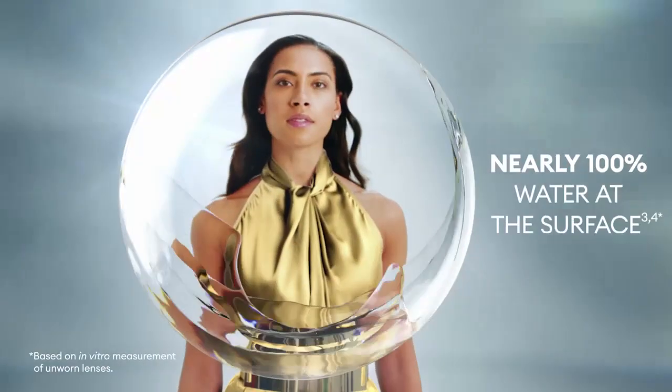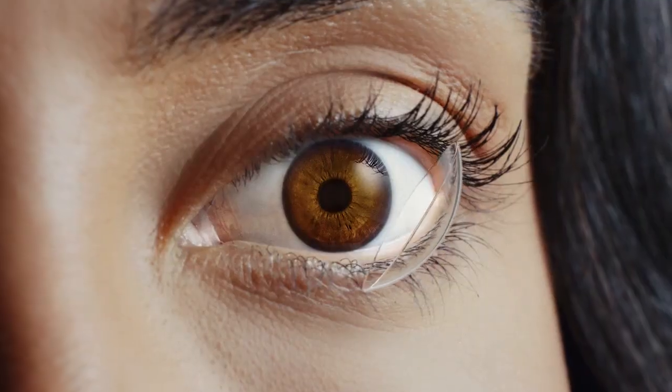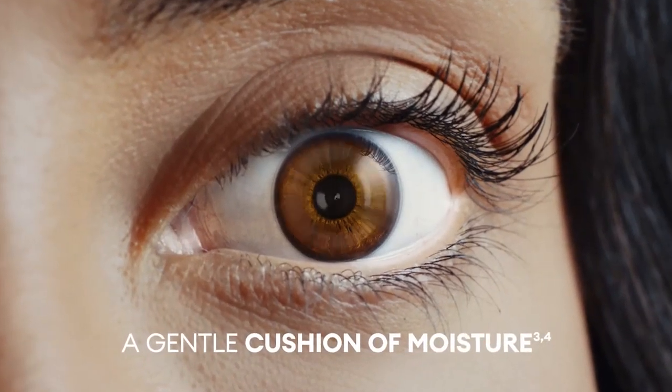With nearly 100% water at the surface of the lens, nothing touches the eye but a gentle cushion of moisture.